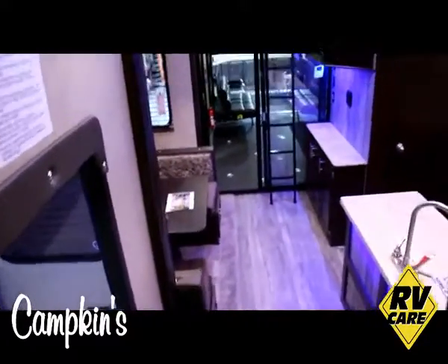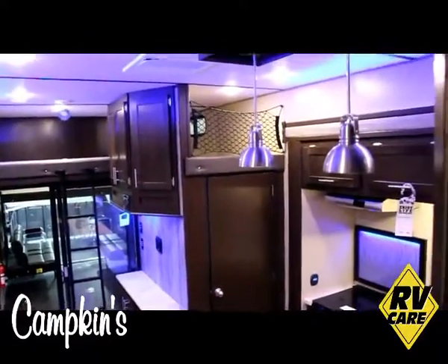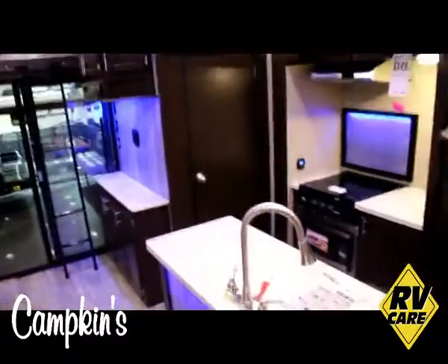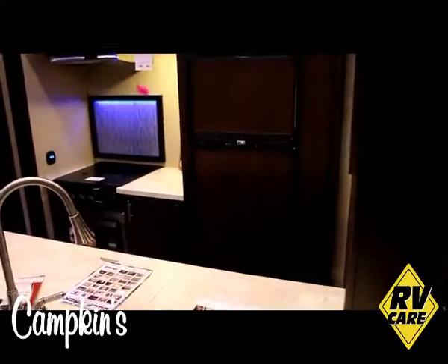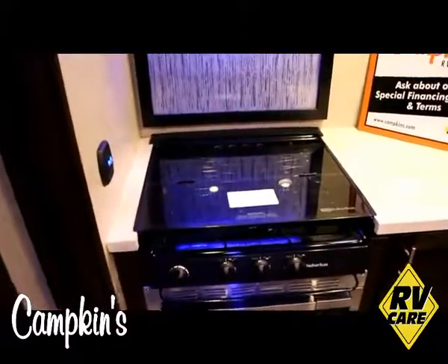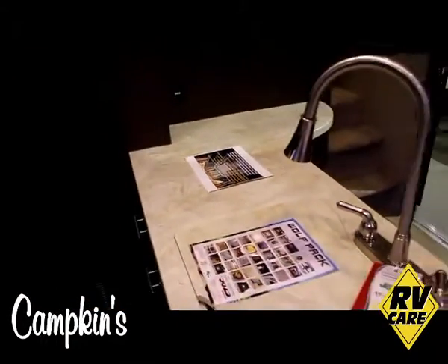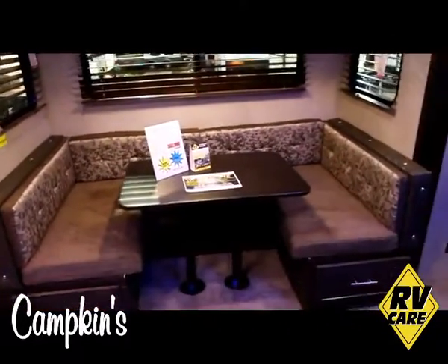We're going to go into the kitchen area. As you can see, we use a lot of blue accent lighting — you can use those as night lights and it gives a nice ambiance. There's a nice large island, an eight cubic foot refrigerator, an undermount sink with cover, and an undermount stove as well. Counter space is at a premium in toy haulers, so we use those undermount features to give you as much space as possible.